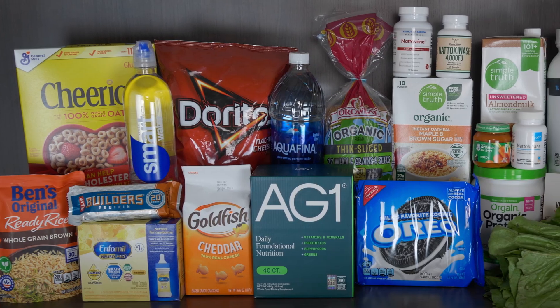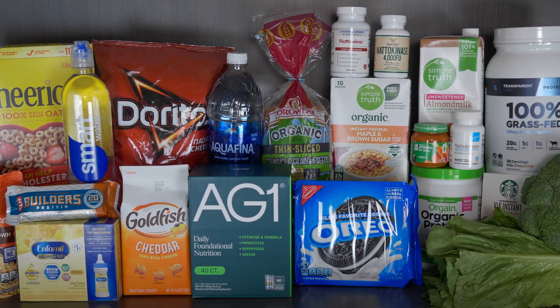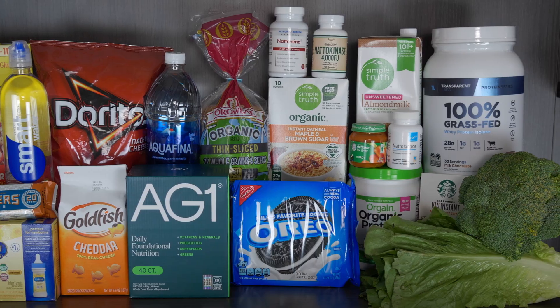I sent every one of these products to an independent lab to find out exactly how much toxic heavy metal they contain. And today, I'm revealing the test results for lead, product by product, number by number. So stick around to the end of the video because the results are totally different from what you might expect.